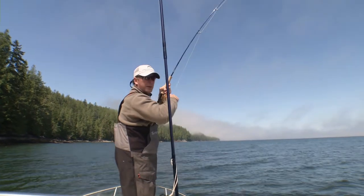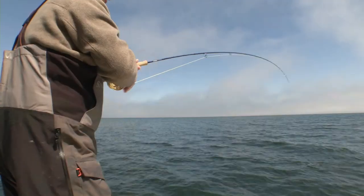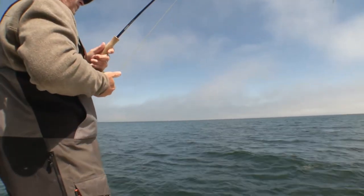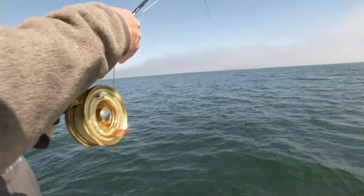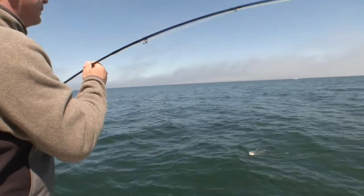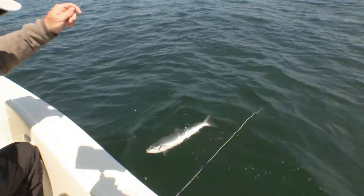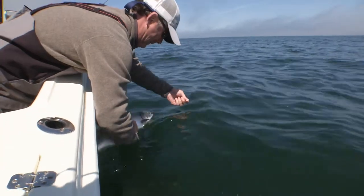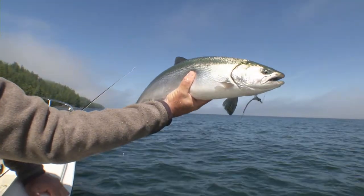Dry lines inshore saltwater — unbelievable. You're a beauty. Another beautiful coho. Silver salmon on dry lines, inshore salt waters. Unbelievable.